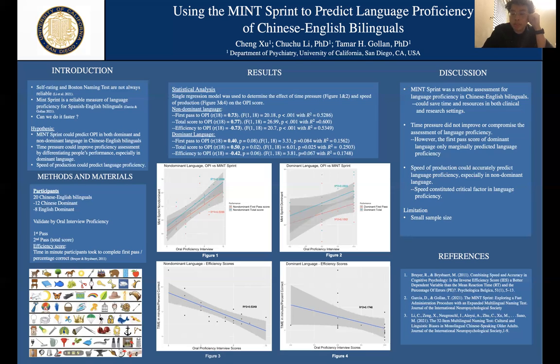We also want to see if we can do it faster. In the dominant language, if you give participants an unlimited amount of time, they would just take time to name everything correctly since they are very familiar with their dominant language. This means there will be less variability across individuals, making it difficult to evaluate language proficiency. We think time pressure could improve proficiency assessment by differentiating people's performance, especially in the dominant language. The speed of production could predict language proficiency, calculated using the efficiency score.